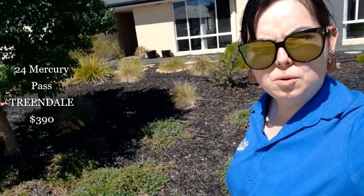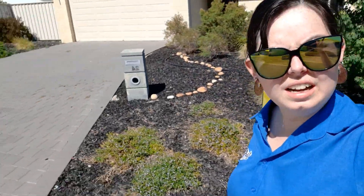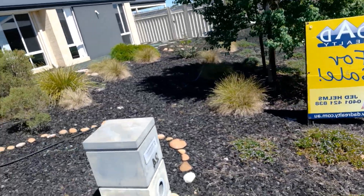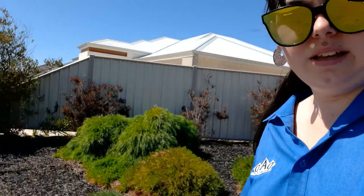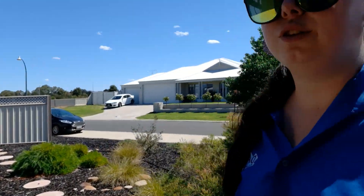Hi everyone, I'm here at 24 Mercury Pass. It is a four-bedroom, three-bathroom house for $390 a week. Out the front we've got native gardens, freshly mulched, with a little decorative stone pathway and decorative stones throughout. This is really easy-care gardens with reticulation throughout, and small pets are considered. We've also got a double-door automated garage right here and some artificial lawn.